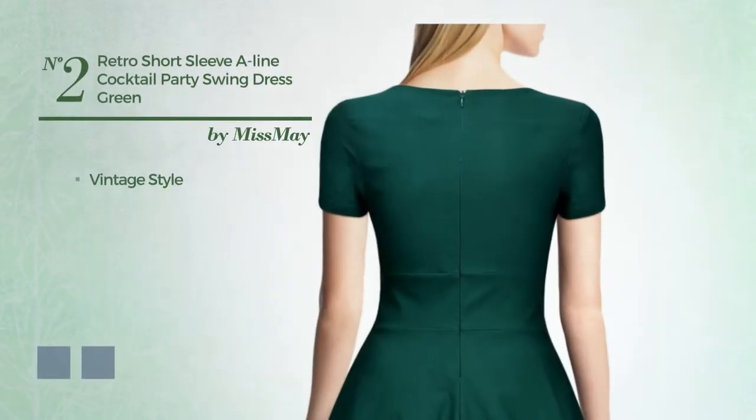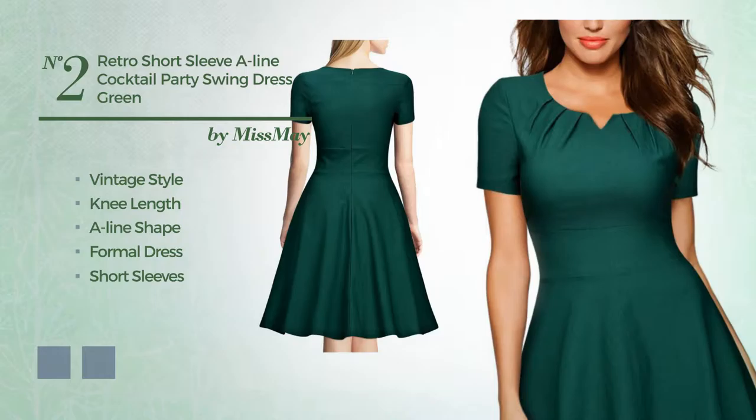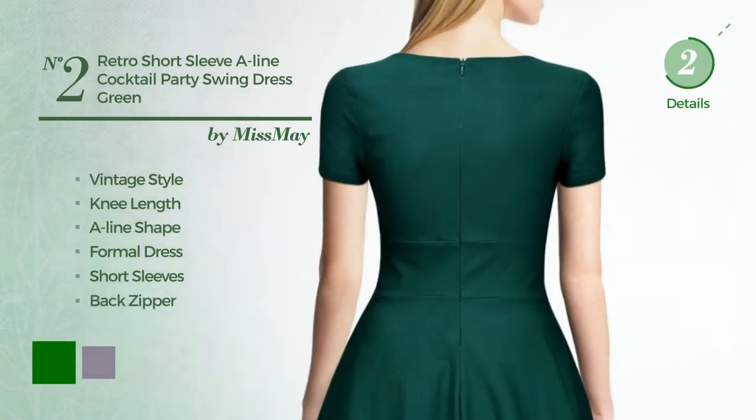Number 2. A cross of vintage and elegant in this new-length A-line formal dress. Featuring short sleeves, as well as back zipper, and adorned with pleats. The available color variations include green and purple ash.